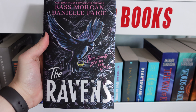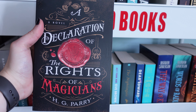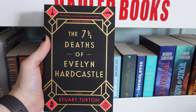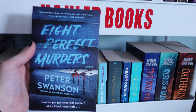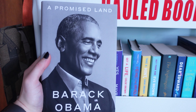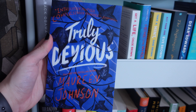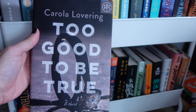The Ravens by Kass Morgan and Danielle Paige. A Declaration of the Rights of Magicians by H.G. Parry. The Glittering Hour by Iona Grey. The Difference Engine by William Gibson and Bruce Sterling. The Seven and a Half Deaths of Evelyn Hardcastle. Eight Perfect Murders by Peter Swanson. The Vanishing Half by Brit Bennett. Becoming by Michelle Obama. A Promised Land by Barack Obama. Wind Witch by Susan Dennard. Blood Witch by Susan Dennard. Truly Devious by Maureen Johnson. The Downstairs Girl by Stacey Lee. Too Good to Be True by Carla Lovering.